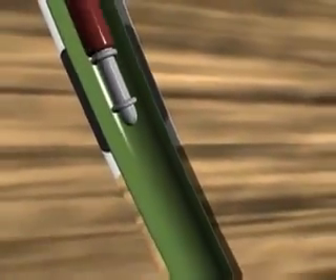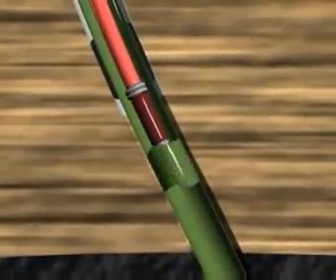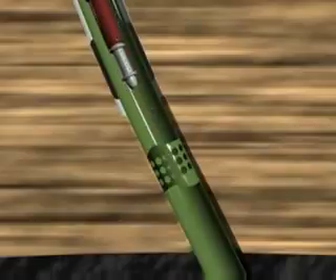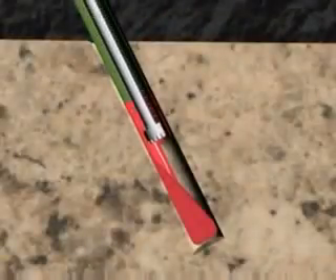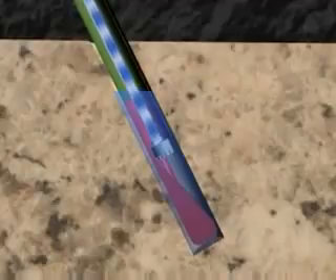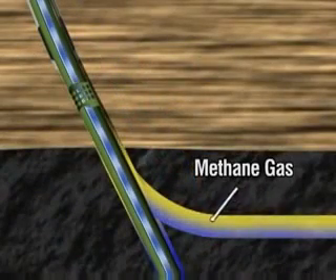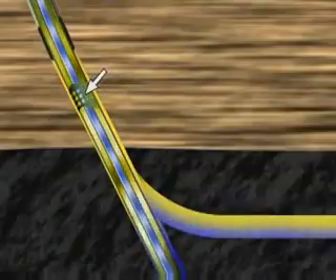A perforating gun is then lowered on a wire line into the carrier string to a point just below the 9 and 5/8 casing shoe. The gun is activated to perforate the 7 inch casing. The perforation gun is then retrieved from the carrier string. An electric submersible pump is now lowered into the carrier string on tubing. The ESP is spaced in the carrier string near the bottom of the sump and secured and sealed on the surface. The water is now pumped to surface inside the tubing. After the coal seam begins to dewater, methane gas is released. The gas migrates up and enters the 7 inch casing through the perforations and is pumped to surface via compression.